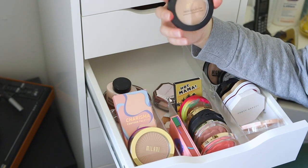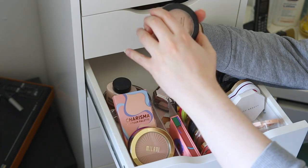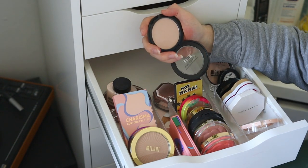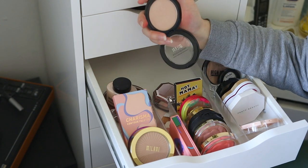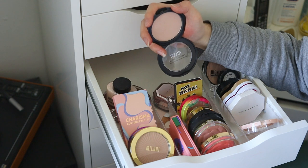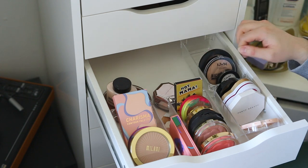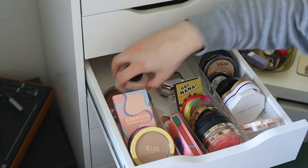Finally I have the Milani Prep Set Glow — my favorite satin setting powder. The packaging is horrible to open and feels so cheap, but the powder itself is absolutely amazing. It's such a nice satin powder that doesn't become highlight-y like the NYX one. If you're looking for that glow-from-within effect while still setting your foundation, I love this powder — it's pretty much my favorite setting powder I own.